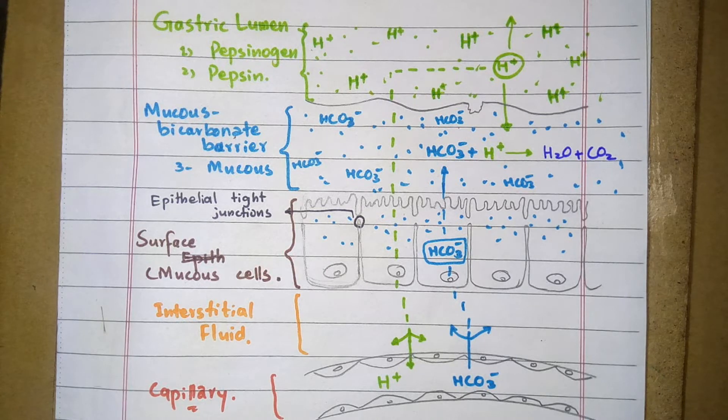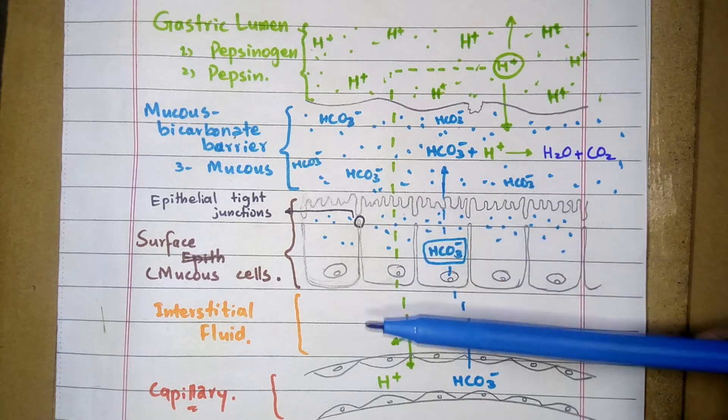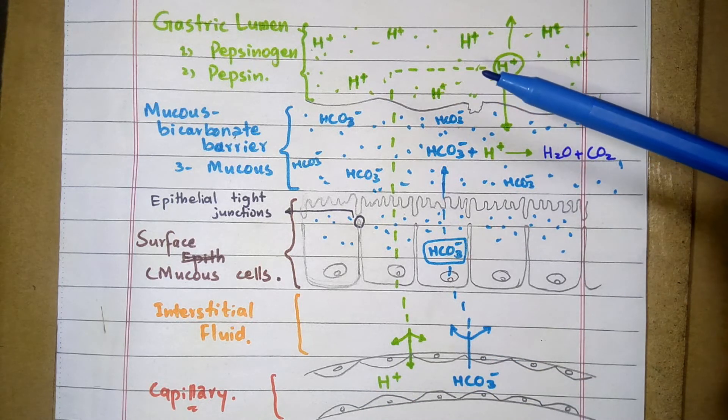The gastric mucosa may be damaged or digested by pepsin and HCL, which are secreted especially in the stomach. There are protective mechanisms to save the gastric mucosa from injury or autodigestion. These protective mechanisms operate at three levels: the pre-epithelial level, the epithelial level, and the sub-epithelial level.